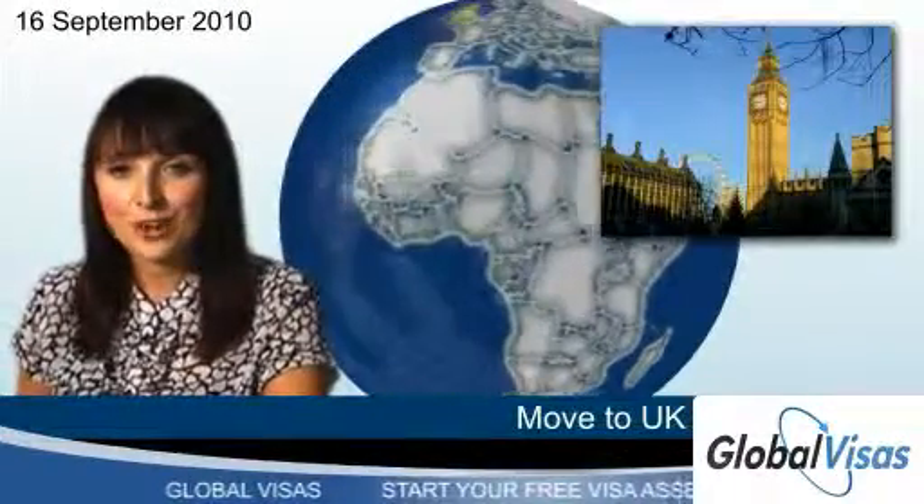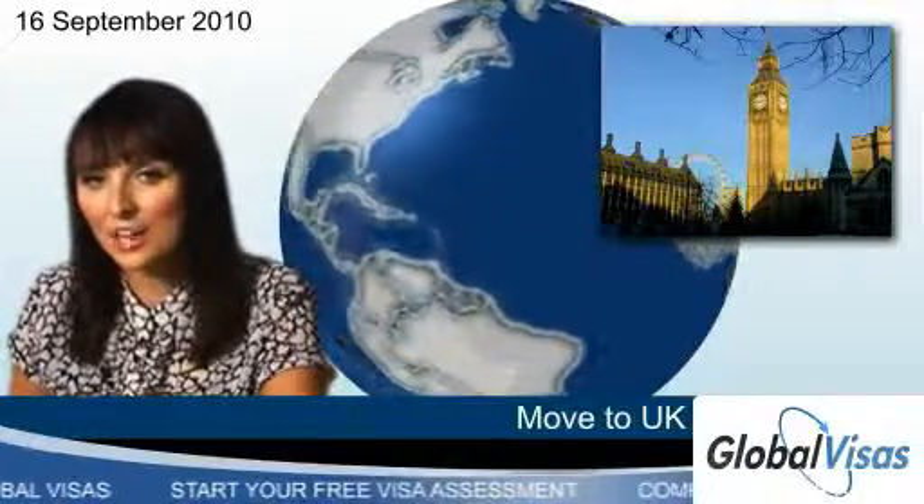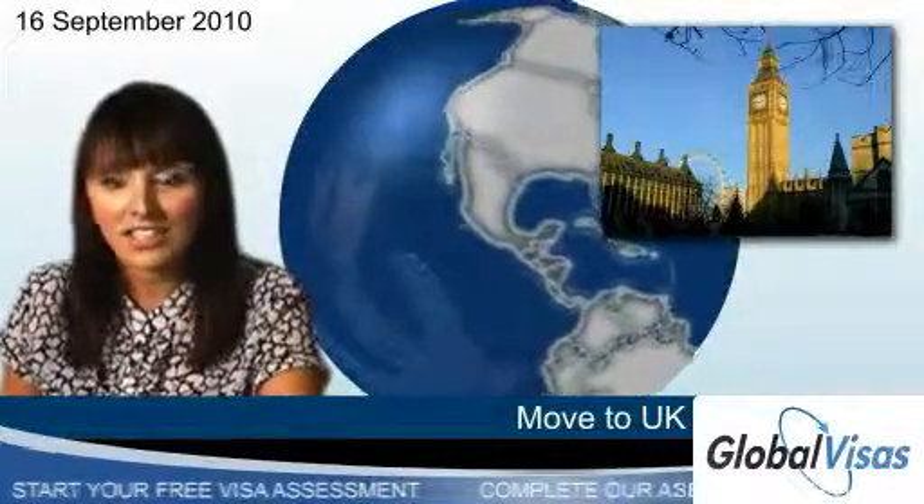Whether you want to move to England, Scotland, Wales or Northern Ireland, there are several ways that you can get a UK visa, including work, study, marriage and ancestry.